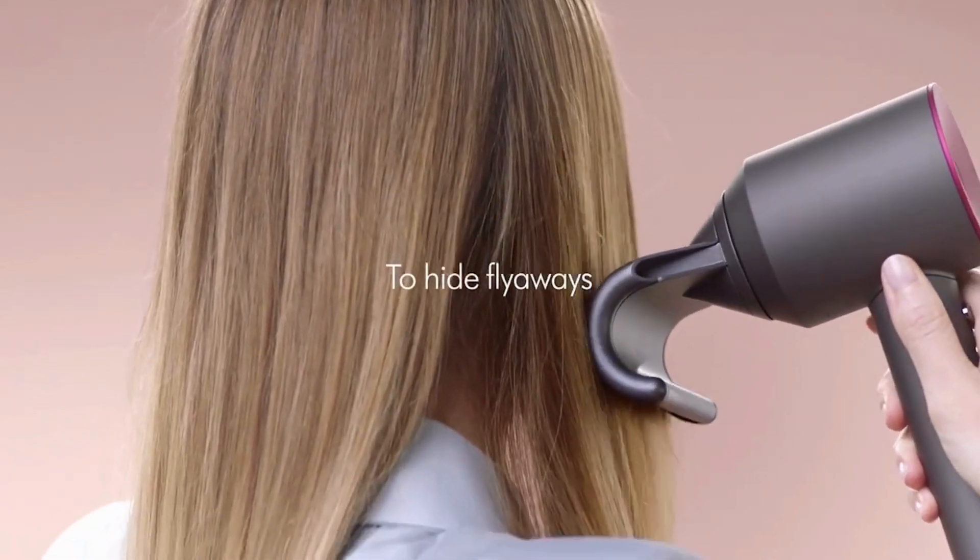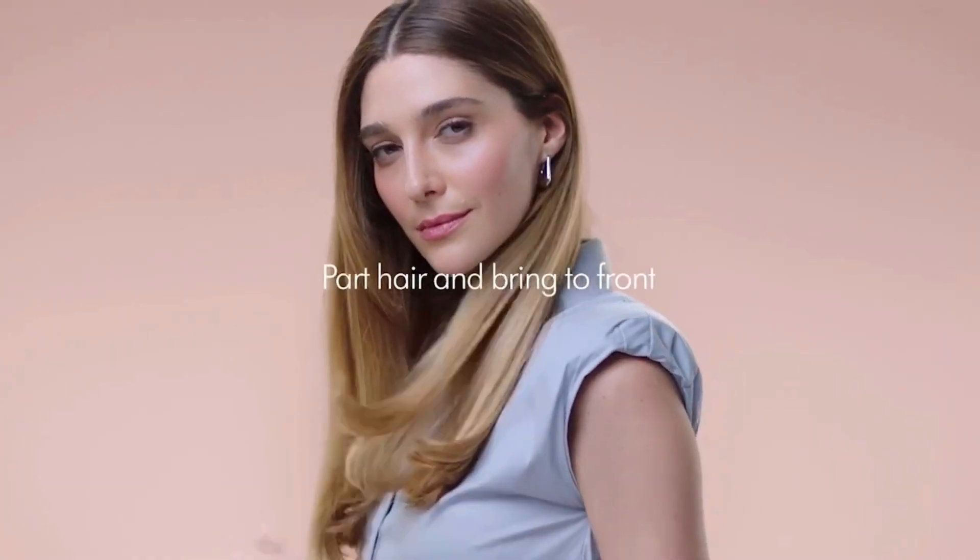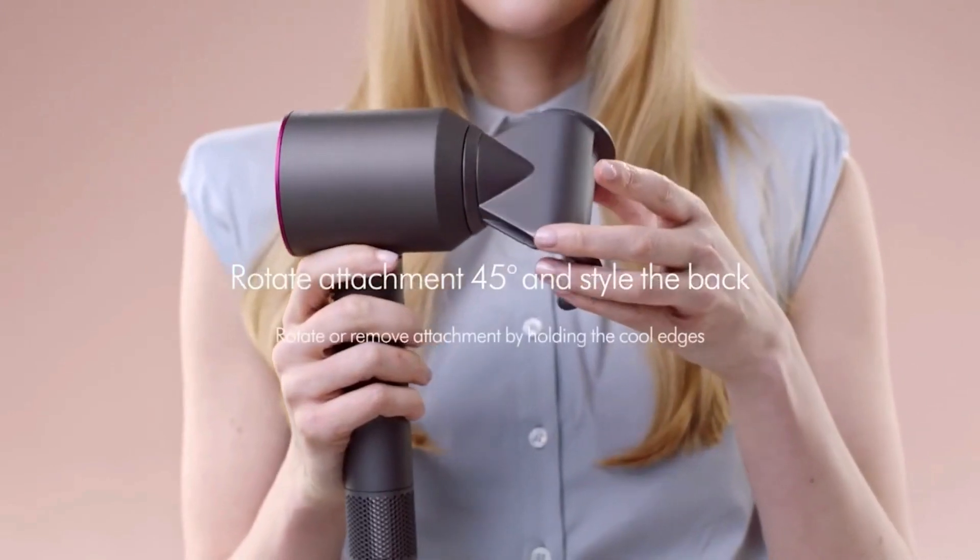In essence, the Dyson Supersonic Hair Dryer is more than just a tool for drying your hair — it's a statement of style and a testament to innovation in hair care.